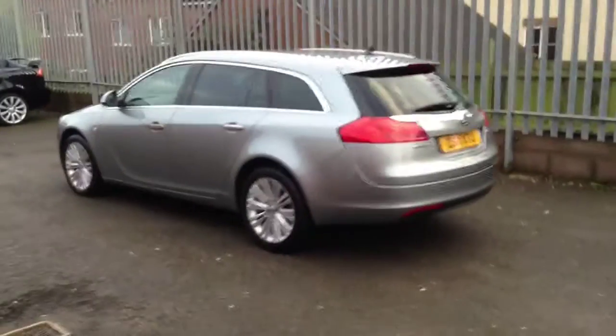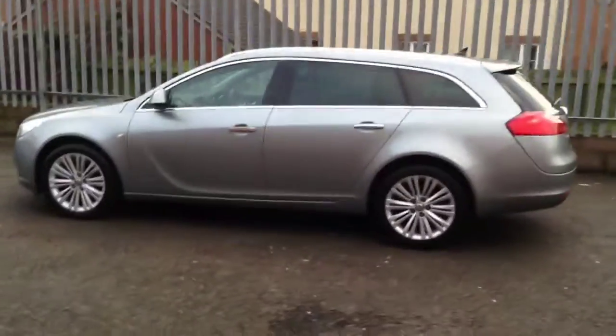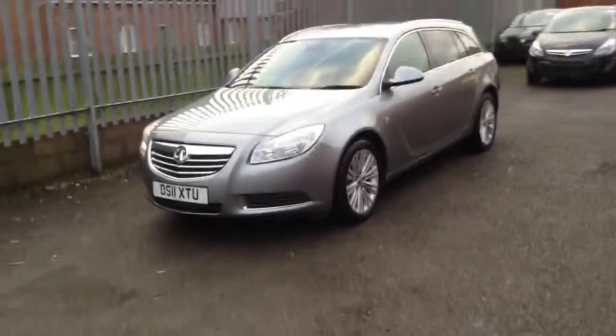This great example of the Insignia Sports Tourer only has 22,000 miles on and benefits from over one year's manufacturer's warranty. If you would like more information or to book a test drive, please give us a call. Thanks for watching.